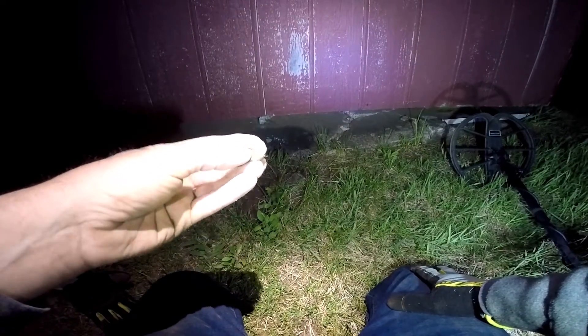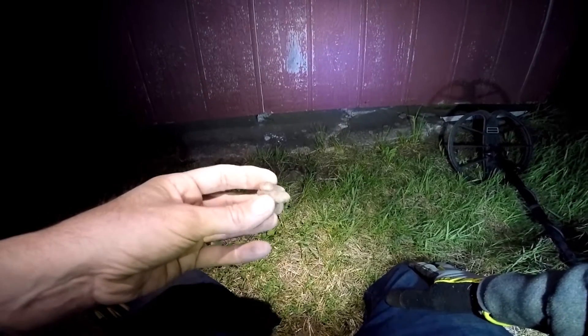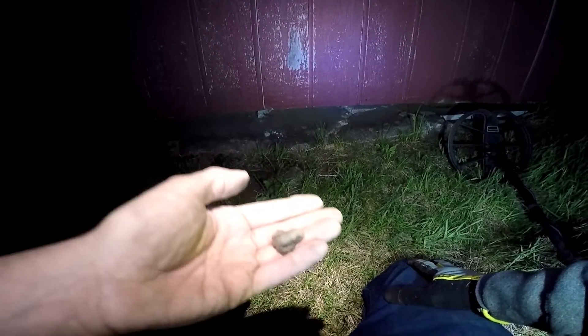Next find: just found me a melted chunk of lead. I mean, moon rock.